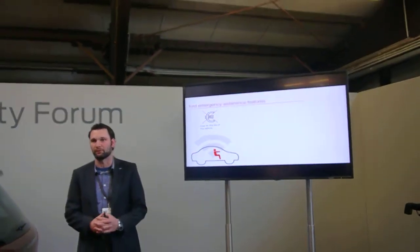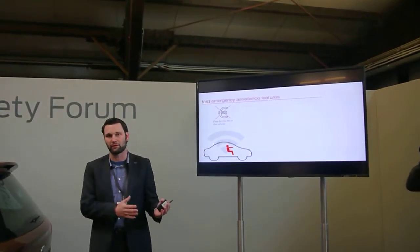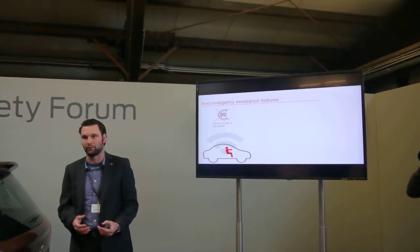Normally you have to pay constantly for these systems, but in our system it's free. It uses your own mobile phone, which you have bonded or paired to your Sync system previously, and initiates a 112 call with your own mobile phone.